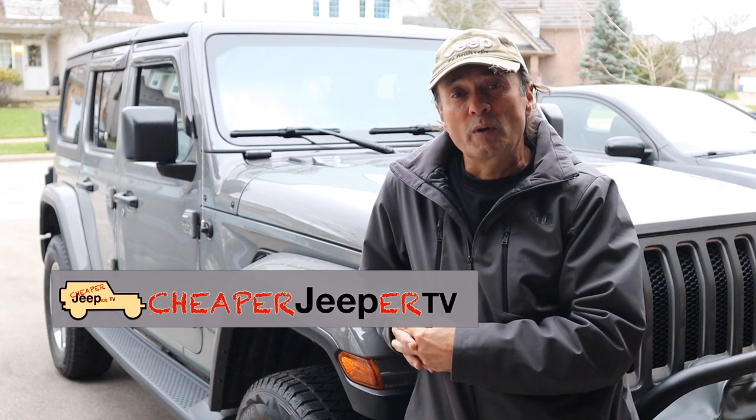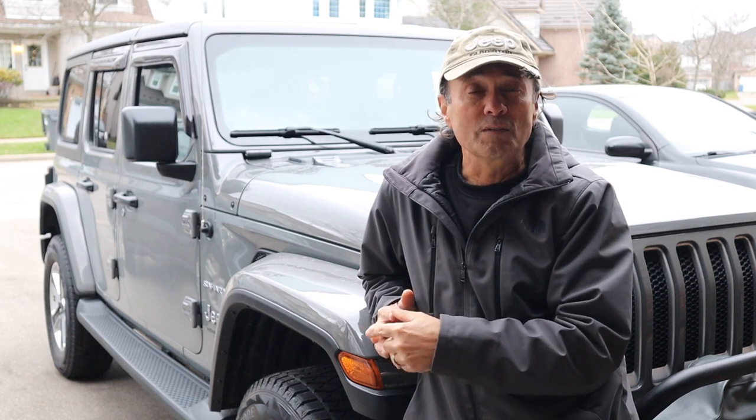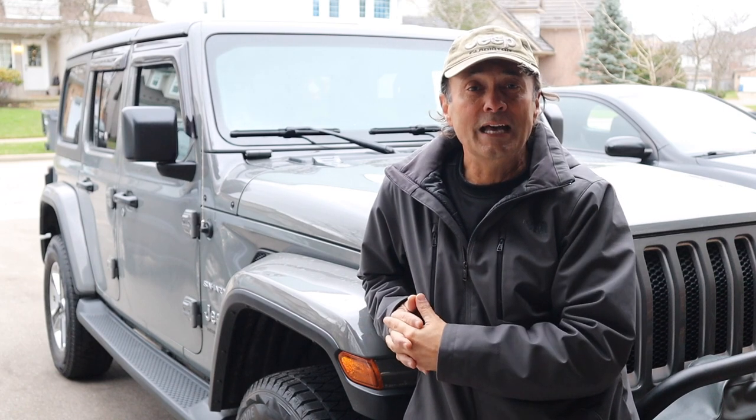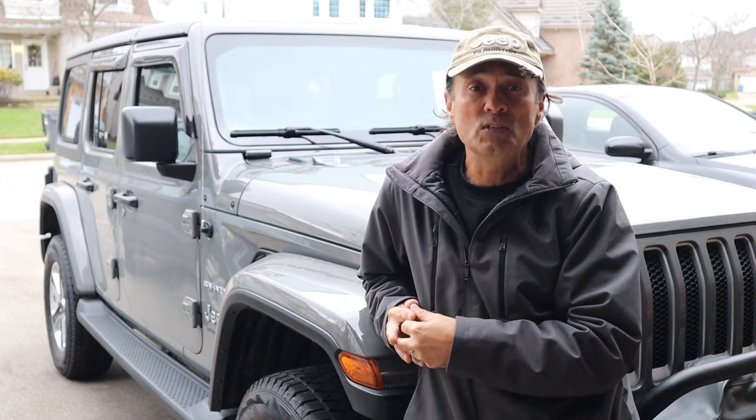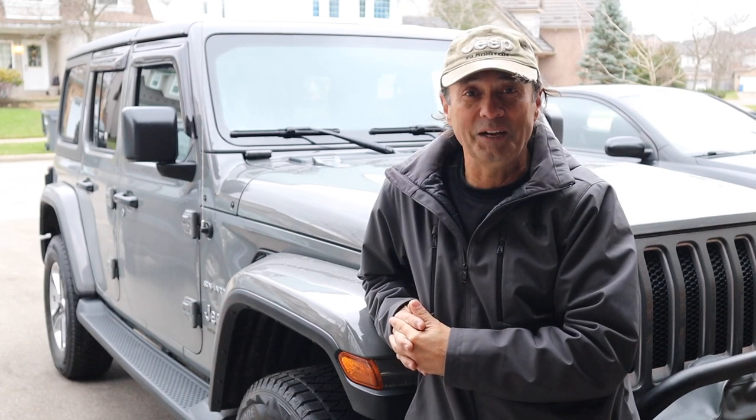There's no doubt that winter's on its way, but you may have some doubts as to what's the best tire to have on your Jeep for the winter. We're going to talk about that and some other money-saving tips, and in our subscriber segment I'm going to be making a subscriber request, so stick around.